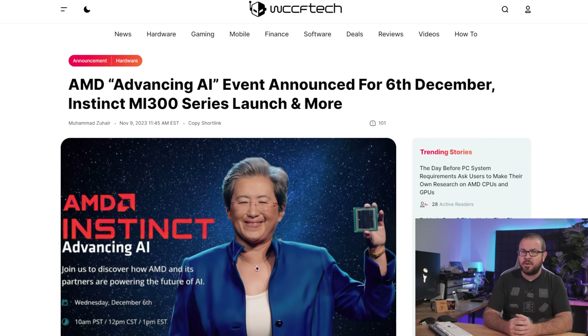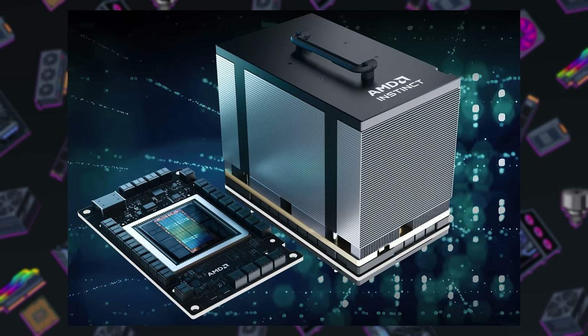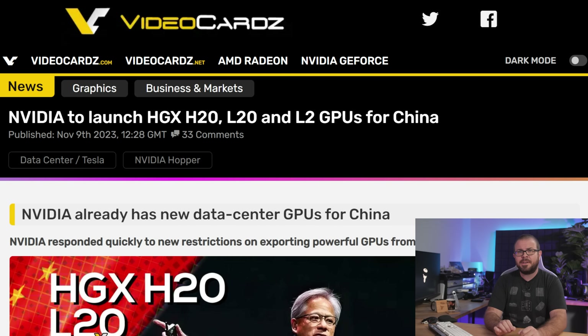AMD has had enough of Nvidia owning the AI arms race, and they will have something to say about it on December 6th. That's when their planned Advancing AI event will happen, which will likely showcase new entries in AMD's lineup of Instinct AI accelerators, such as the MI300X and MI300A. There's a small chance they'll show off Zen 5-based EPYC CPUs, or discuss AI integration with upcoming consumer products like Radeon GPUs or Ryzen CPUs, but let's face it, AMD won't truly arrive on the AI world stage until they can get their accelerators banned in China. So let's go team red!